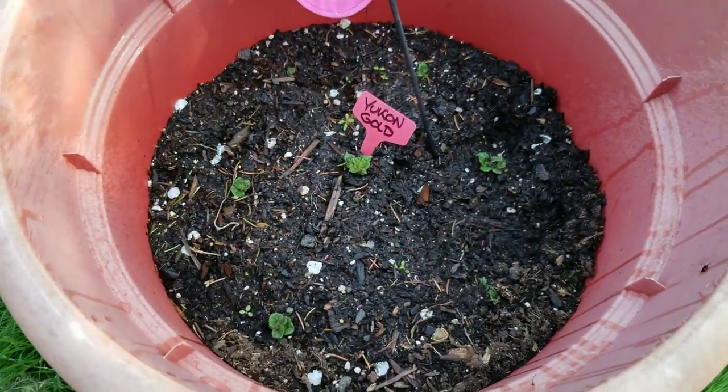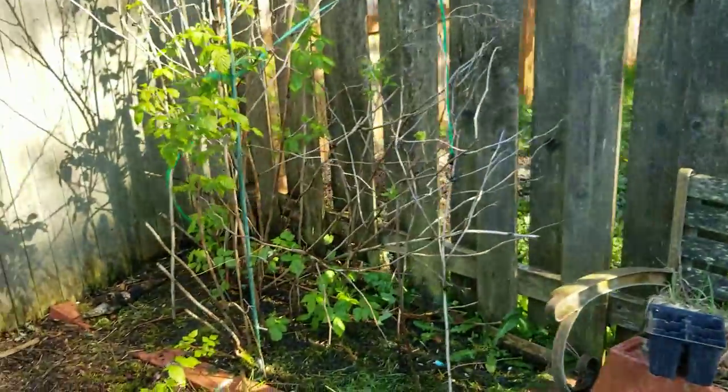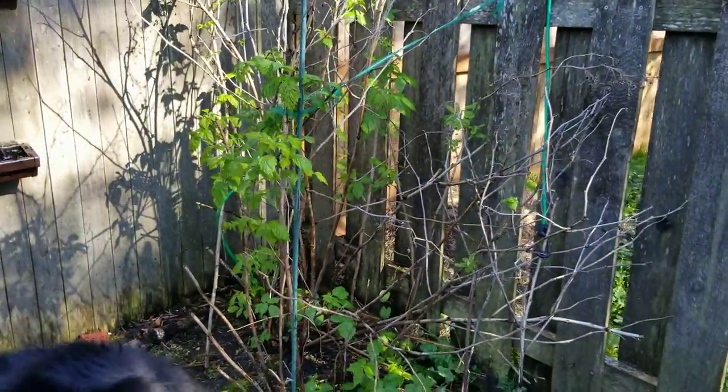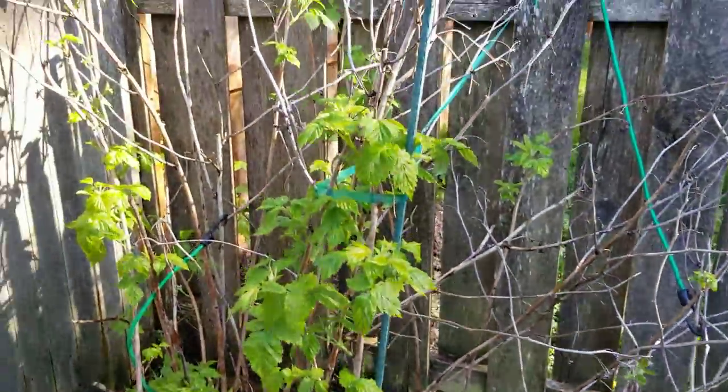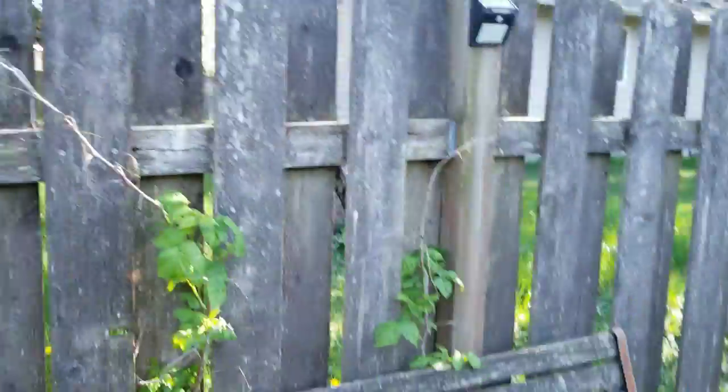And then back here, which looks pretty shabby now but it will get all nice and green and pretty — I guess I could trim away some of the dead. This is the raspberries, and they're coming up behind my old bench there.